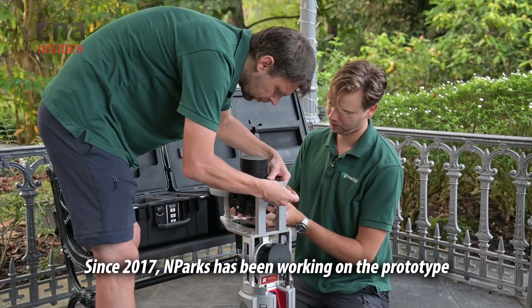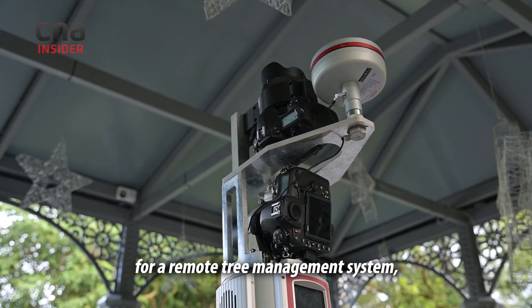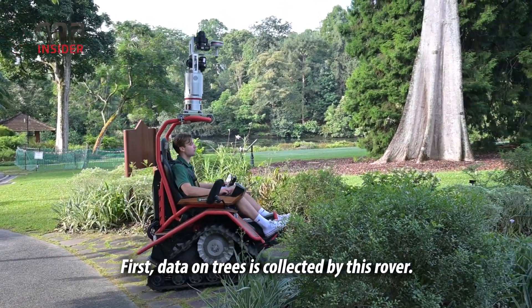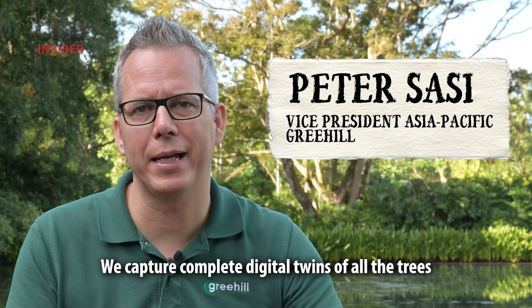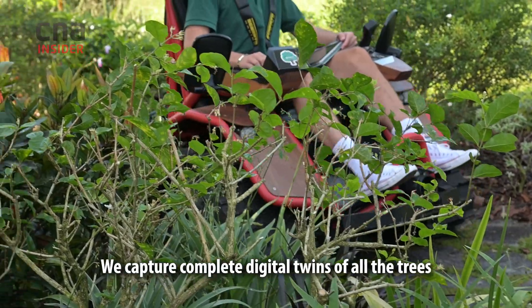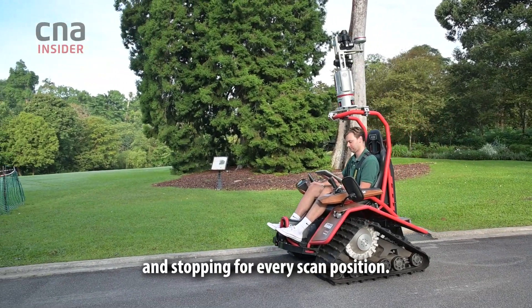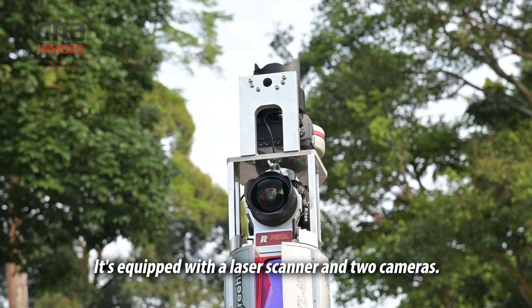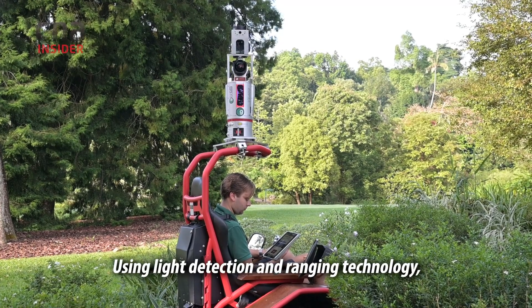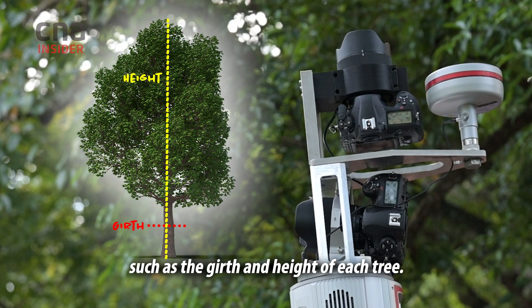Since 2017, MPARX has been working on a prototype for a remote tree management system, possibly the first of its kind in the world. Data on trees is collected by a rover. We capture complete digital twins of all the trees using an electric rover that goes around and stops at each scan position. It's equipped with a laser scanner and two cameras.